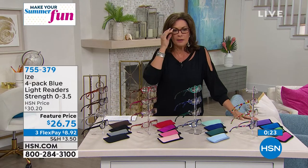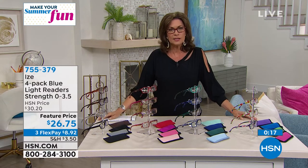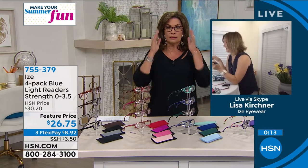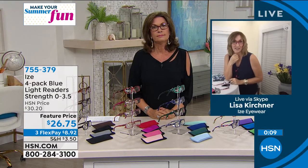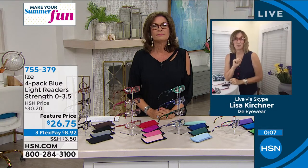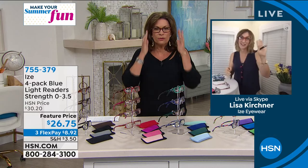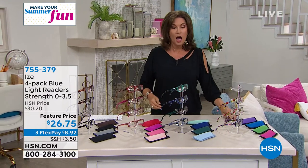Grab yours while we have them — they work beautifully, they look fantastic, and the price is definitely right. Lisa Kirchner, thank you so much for something I truly cannot live without. These are awesome. I love them — I could almost sleep in them, they feel so good.